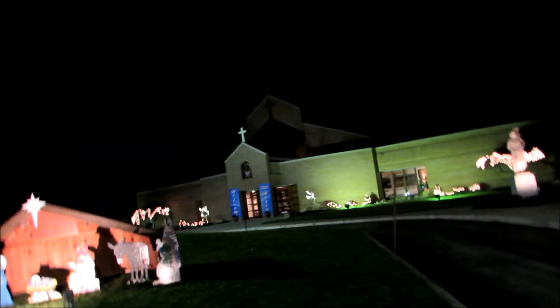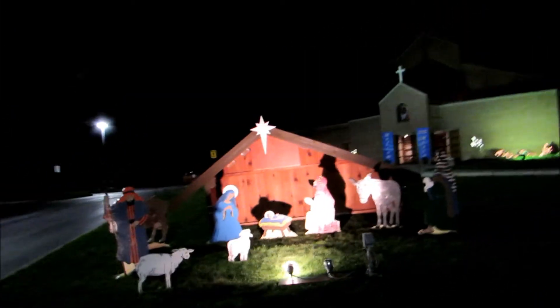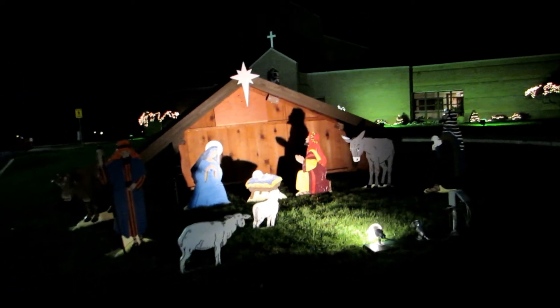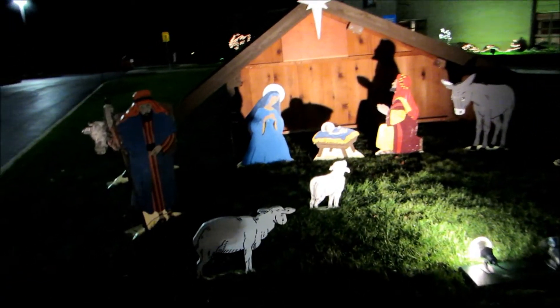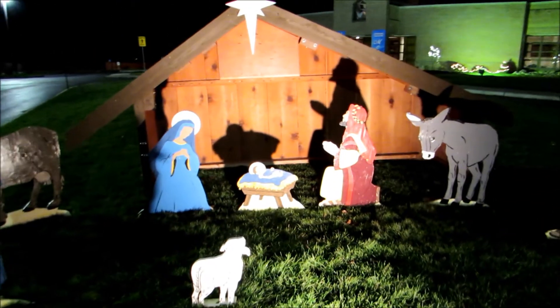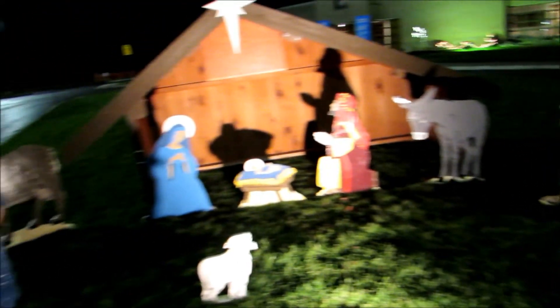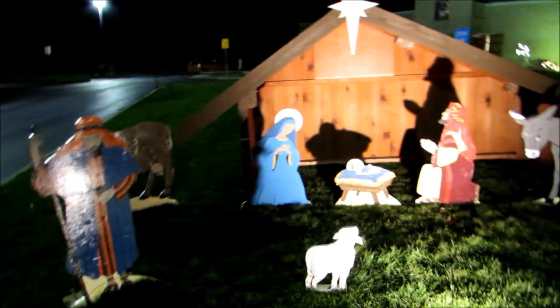I'm in front of a beautiful Catholic church here, and I just came out of my service. Look at this gorgeous nativity — it's so beautiful. There's Mary, Joseph, baby Jesus. And this is amazing.